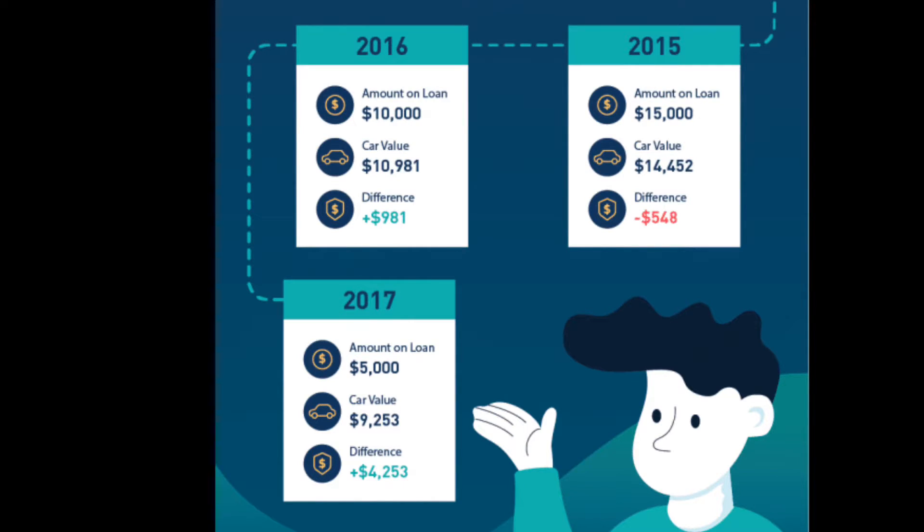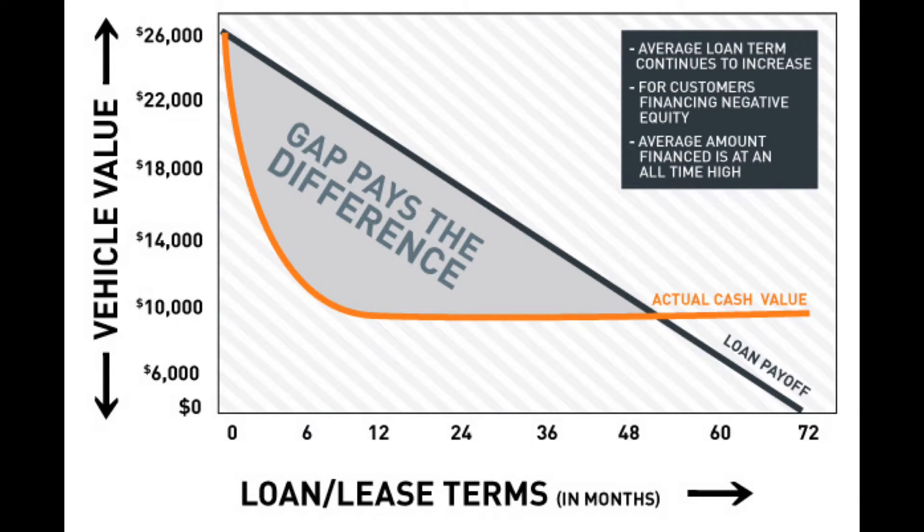The moral of the story is that gap insurance really only helps you in the very beginning of the loan period. As you pay off the car, gap insurance becomes useless — you simply don't need it anymore. Looking at this graph, if a car was worth $26,000 the first 48 months is when you really need gap insurance. After 48 months the gap disappears — you no longer owe the bank more than what the car is worth, so you don't need gap insurance after that point.